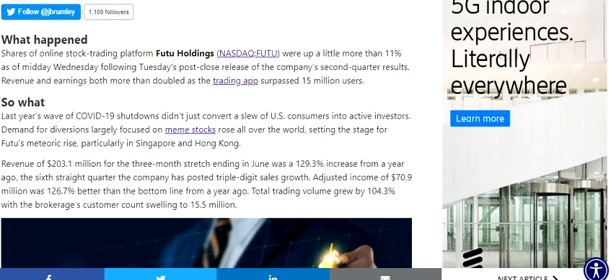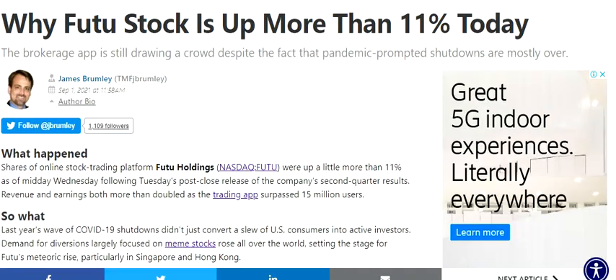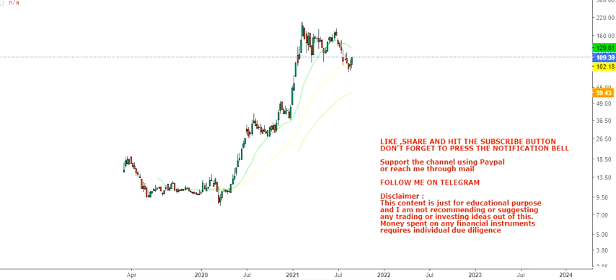Revenue of $203.1 million dollars for the three-month stretch ending in June was a 129.3% increase from a year ago. Also, adjusted income of $70.9 million dollars was 126.7% better than the bottom line from a year ago. These are the two main highlights and this is a fundamental news catalyst for the stock.